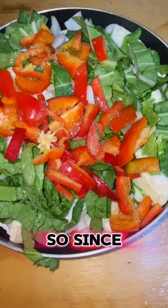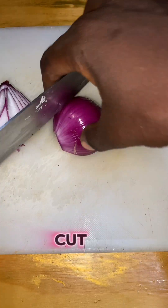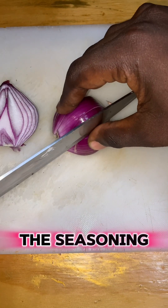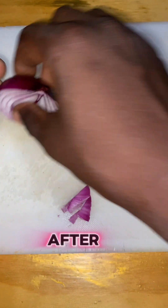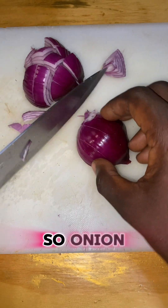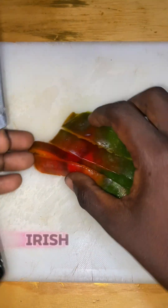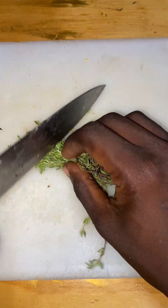Since I was in that cutting mode, I then decided to cut up the seasoning that I was going to put in the turkey after it pressured — onion, bell pepper, Irish potato, scallion, and some thyme.